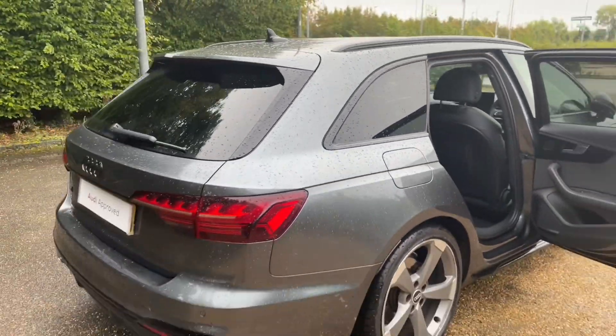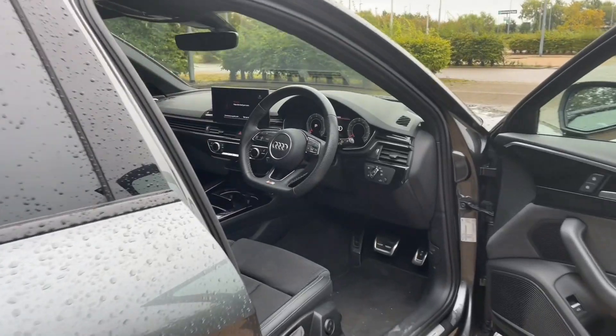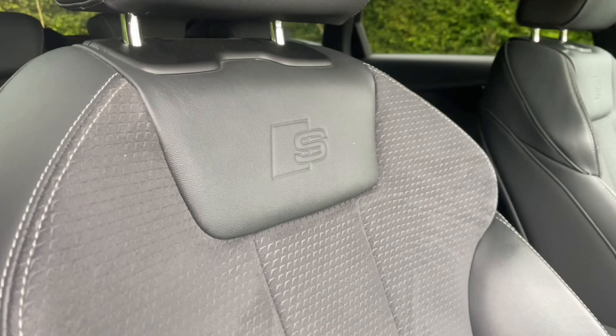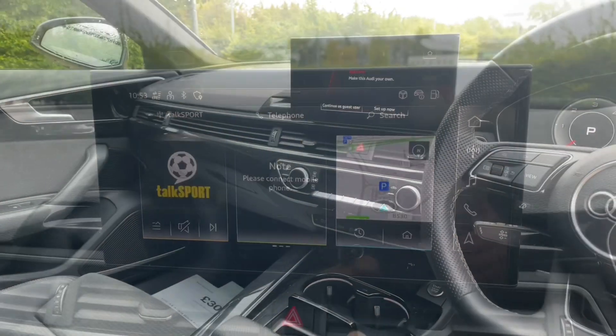Your front seats are fully adjustable to make sure you and your front passenger get as comfortable as possible, and that also means you're going to find your perfect driving position when paired with a multi-function adjustable steering wheel. In the centre of the car you'll find your automatic gear shifter, your air conditioning and heater controls, and your MMI display.